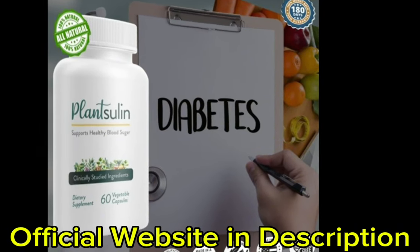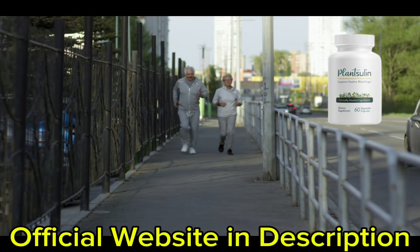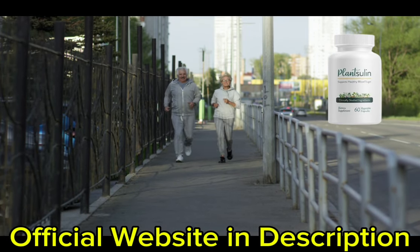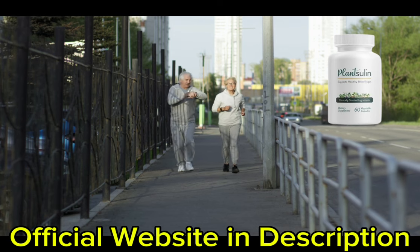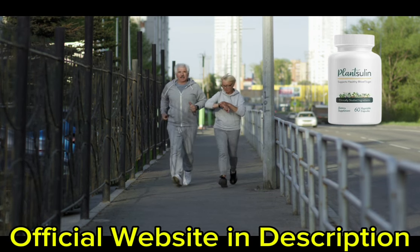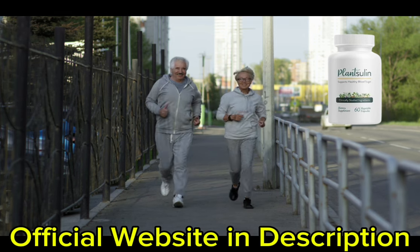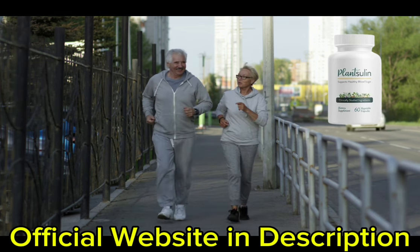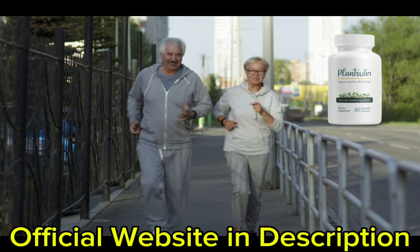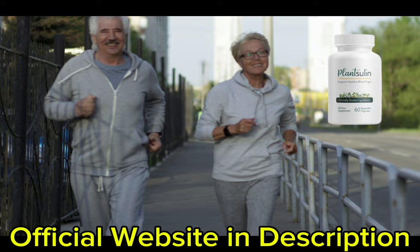Secondly, Plancelin contains ingredients that help slow down the breakdown of carbohydrates in the gut. The body uses carbohydrates to create glucose. If the body digests carbohydrates too fast and in significant amounts, it'll struggle to produce enough insulin, causing blood sugar spikes. Limiting the breakdown of carbohydrates will not overwhelm your pancreas, leading to more stable blood sugar levels.